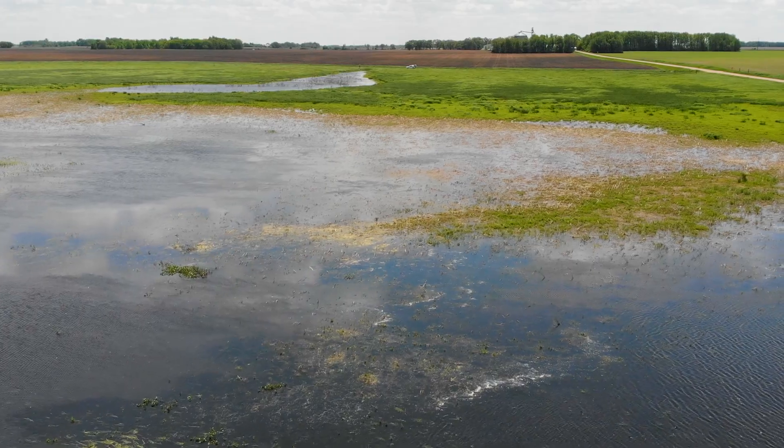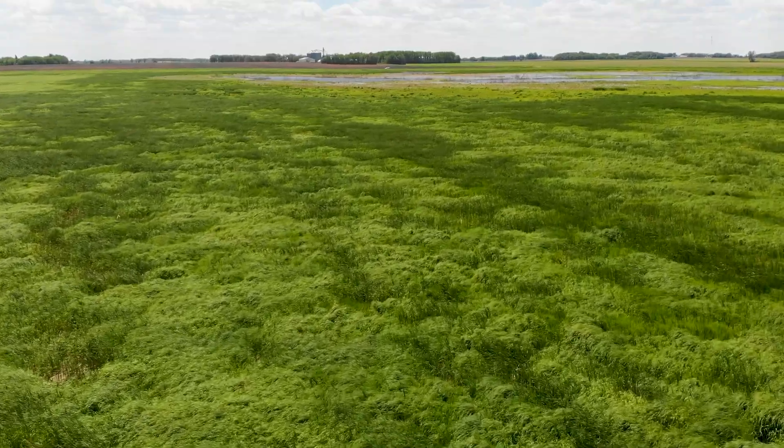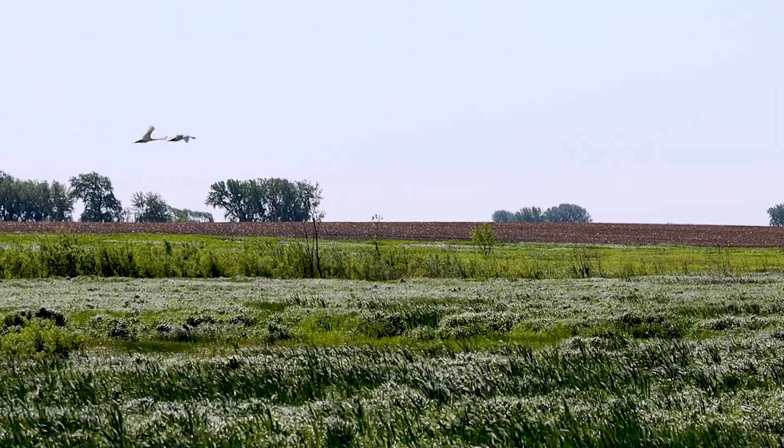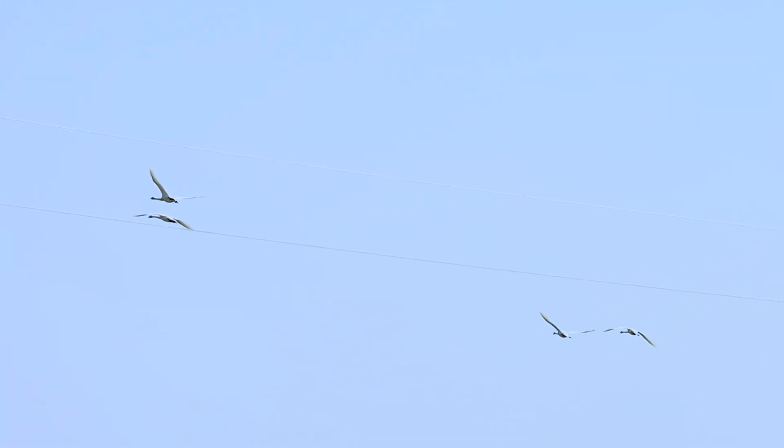Everything I've seen — and I've been here a number of times since restoration is complete — I would say it's an absolute success. It holds water on a regular basis, the diversity of vegetation and hydrology complex is immense, and the wildlife use has been tremendous every time I've been here. Everything appears to be working as intended and I think everyone is extremely happy with the outcomes.